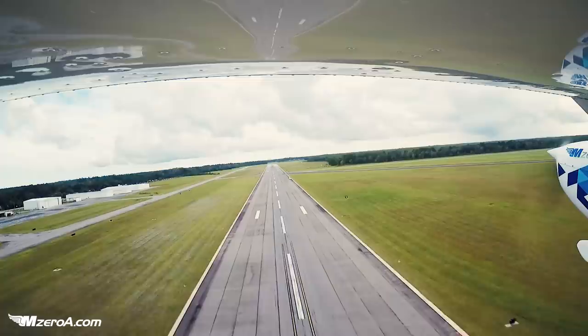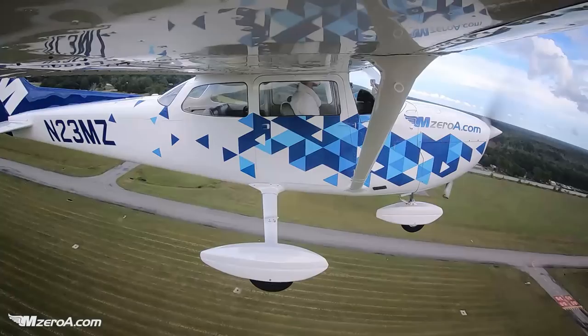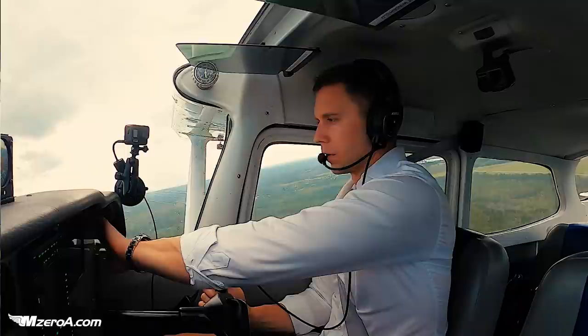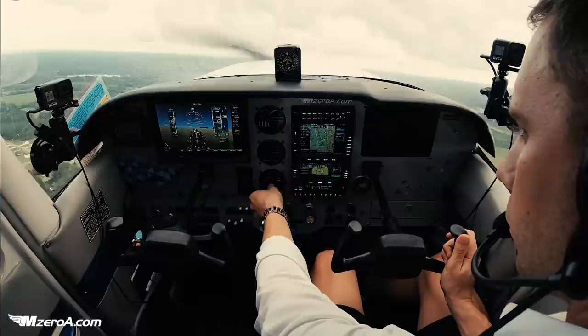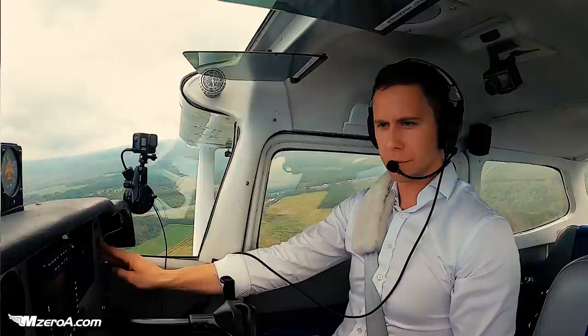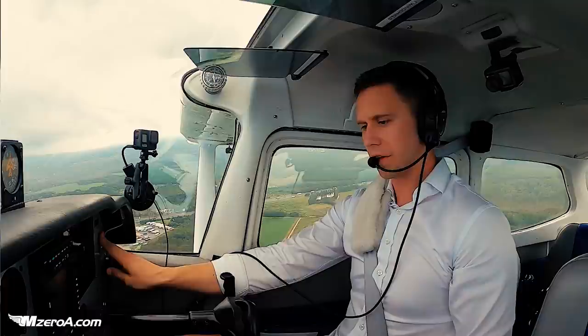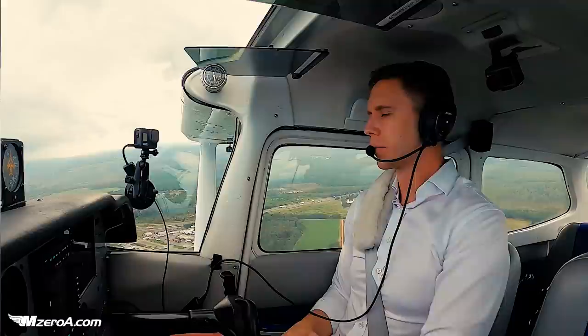That looks great. Skyhawk 23 Mike Zulu, contact departure, have a nice flight. Straight departure, we'll see you, 23 Mike Zulu. Thank you. Valdosta, Skyhawk 2-3 Mike Zulu, 1,000 climbing 7,000, just off 1-7. Skyhawk 2-3 Mike Zulu, Valdosta Approach, verify identity. Just giving you another flash — that's me.